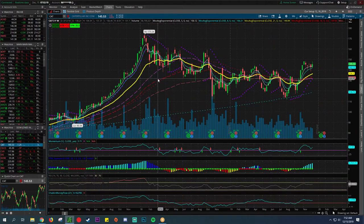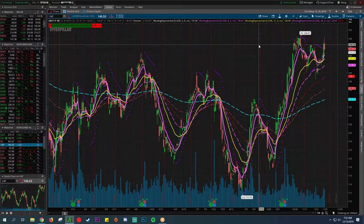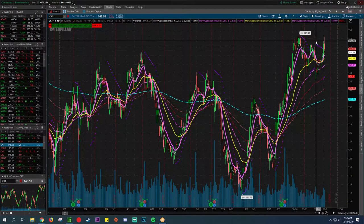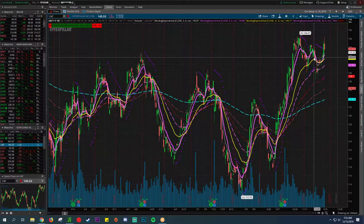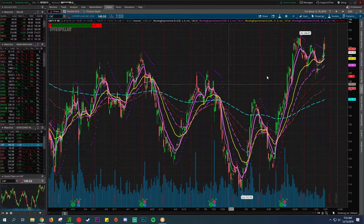Next we have CAT — not the kitty cat, this is Caterpillar — a huge operator of construction equipment worldwide. This thing is highly levered to the China trade deal. You can see kind of a downtrend — it's been hovering around the 200, broke above the 200 here, which is a good sign. It had a huge breakout on the quarter, kind of came back down. I always like to see it hold the 21, which it kind of did, and it's kind of moving higher. I would not be buying a full position in any of these right away — you never just put all your chips on one side — but looking at adding if it hits the 21 again and consolidating.